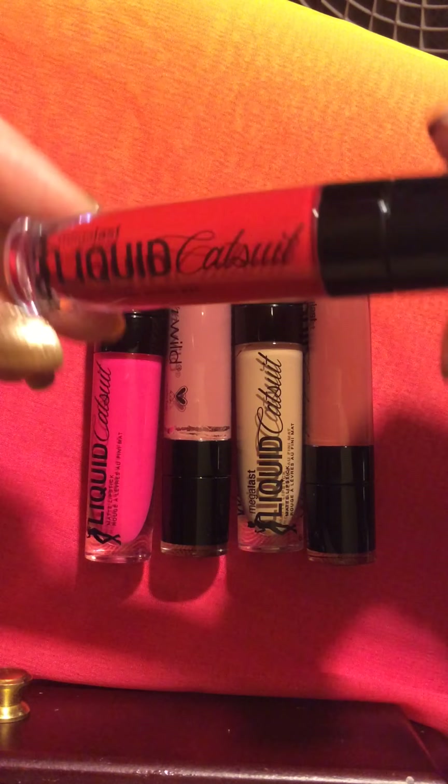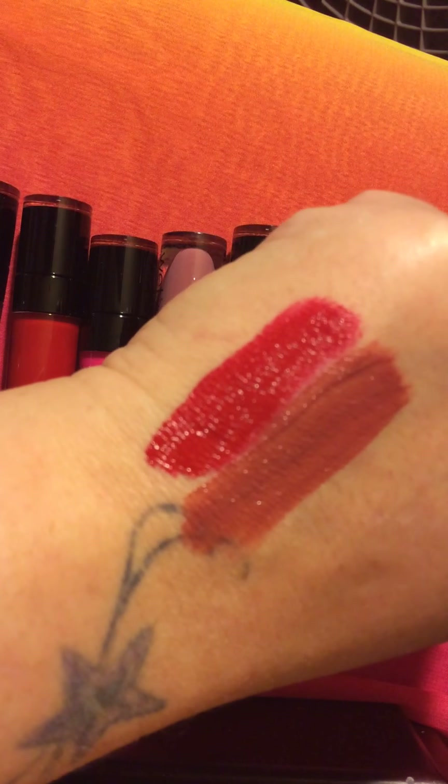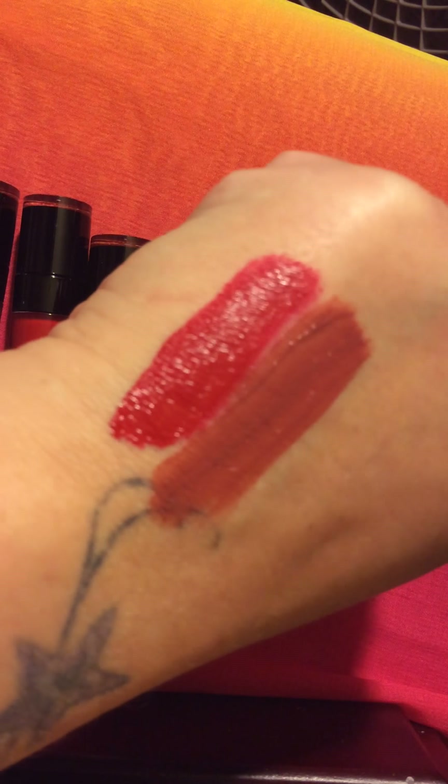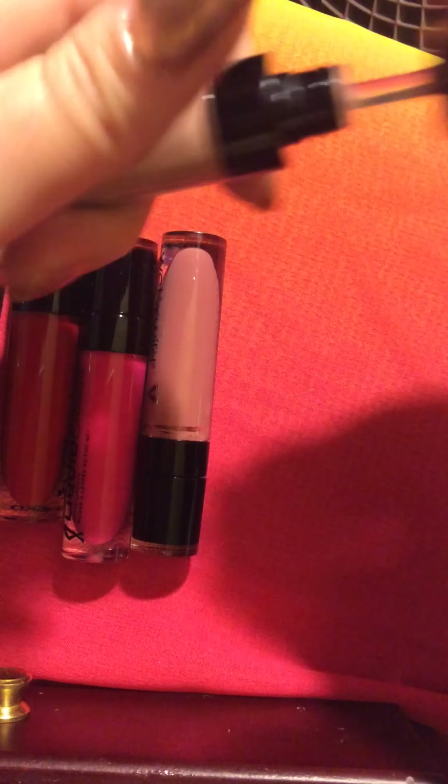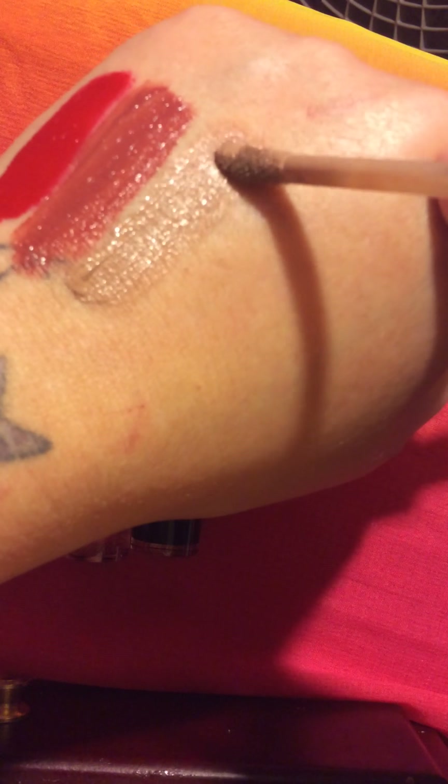The next one I'm going to do for you is called Give Me Mocha. This is kind of like a really pretty dusty rose color. Look at that color, you guys — it is so pretty. Oh my god, I love it. Let me just do a little close-up for you guys. Look at how pretty that dusty rose is.